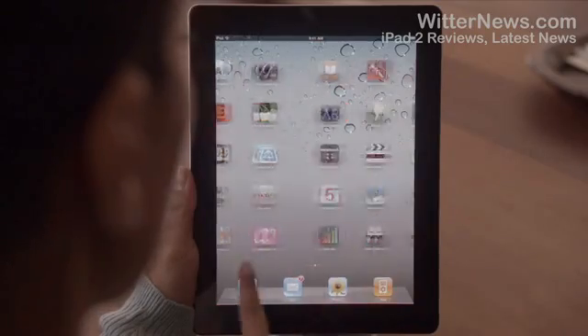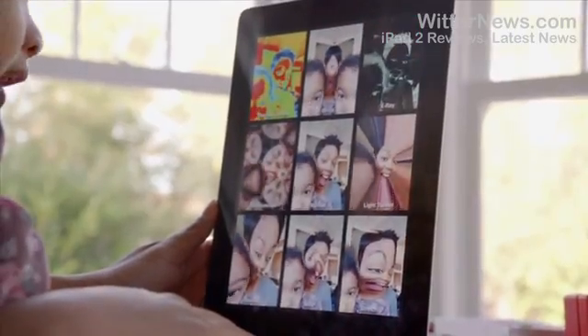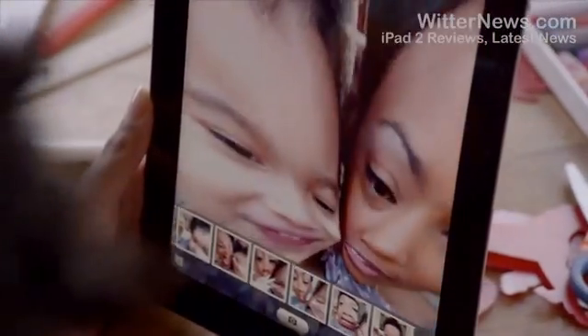FaceTime is just the beginning. We optimized iOS to take advantage of the A5 dual-core chip. And we're introducing new apps that really leverage all this processing power, like Photobooth. It's so simple to use, and it's just ridiculously fun.